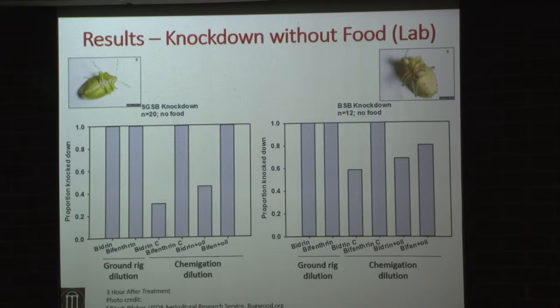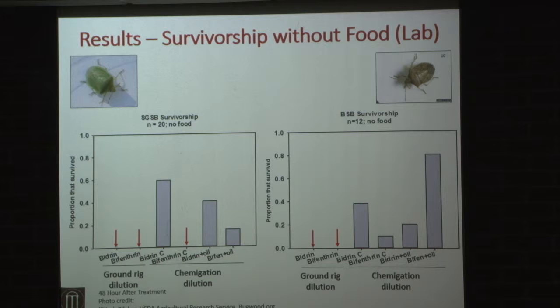In the lab, we looked at knockdown both with food and without food. The two bars on the left represent the ground rig dilution; all bars on the right represent chemigation rates — bidron by itself, bifenthrin by itself, bidron plus oil, bifenthrin plus oil. For southern greens with no food, we're knocking everything down at ground rig dilutions, but we're not doing a good job with bifenthrin at chemigation rates at three hours. For brown stink bugs, very similar results — knocking everything down with ground rig dilutions but not achieving complete knockdown at chemigation rates.